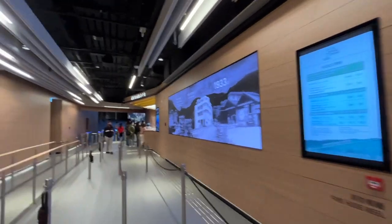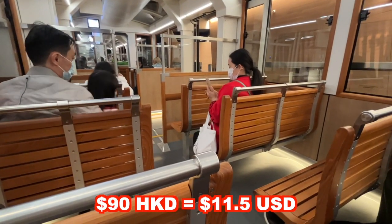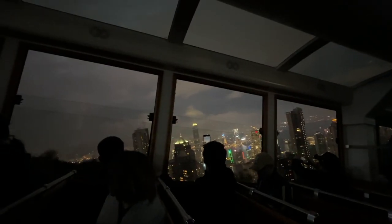I took the Victoria Peak tram to reach the top. Roundtrip tickets start at around 90 Hong Kong dollars. The ride is only roughly 10 minutes long, but it is very steep and dramatic. Overall, I really enjoyed it.